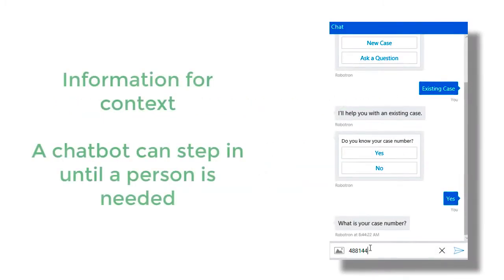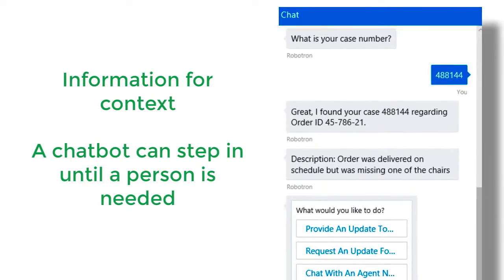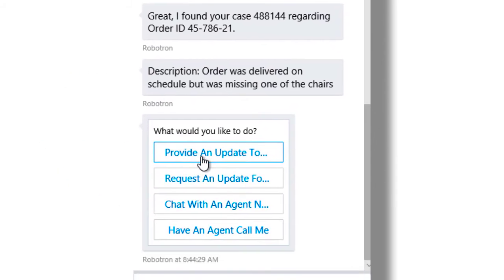When tasks like information gathering are required to give context to customer interactions, a chatbot can add efficiency by stepping in until the situation requires the attention of an actual person.